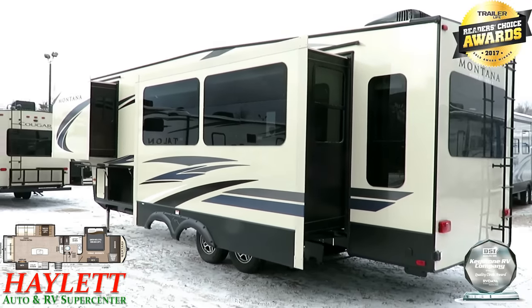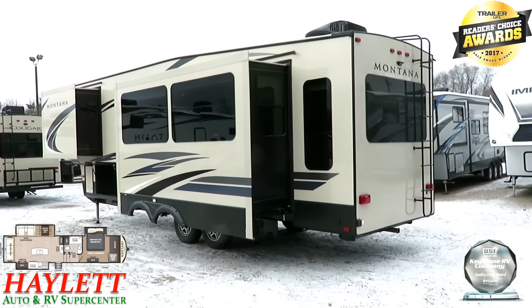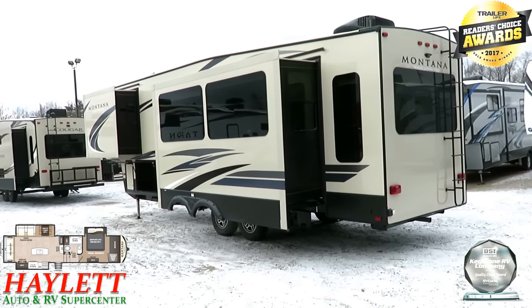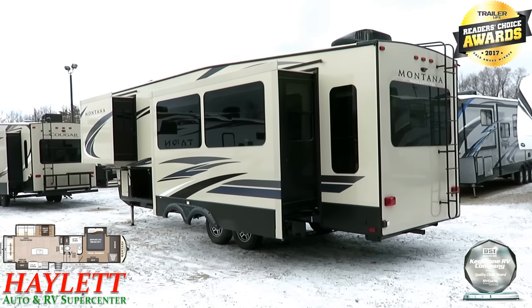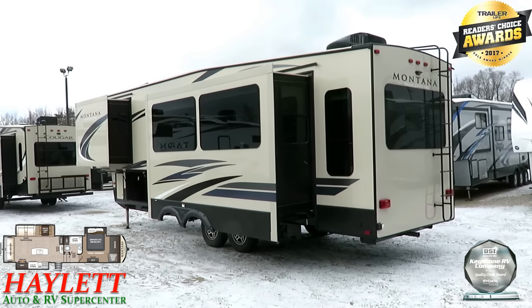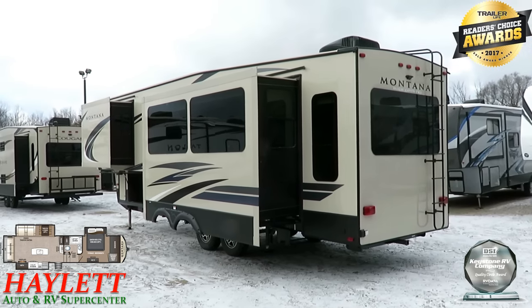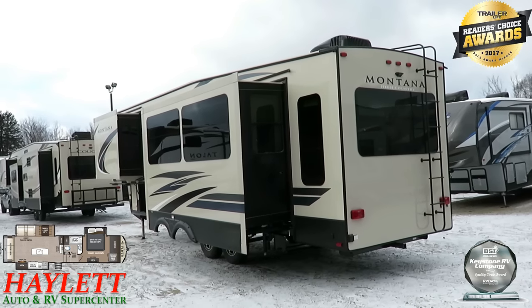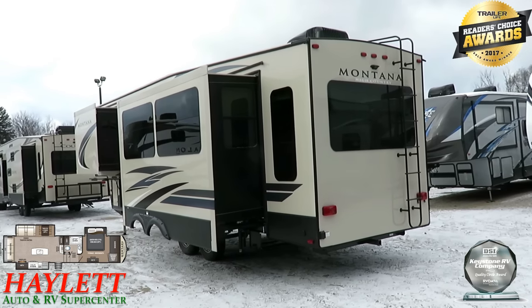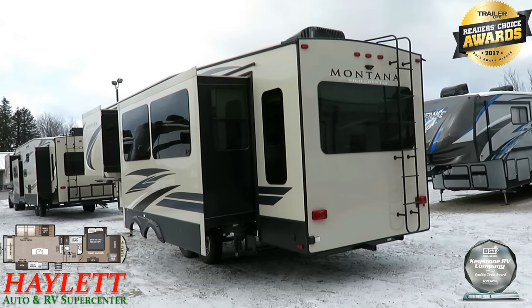This leaves nothing to be desired — they've done everything that really matters. They've got the twin air conditioners. Keep in mind, things like that second AC and the king bed are options that we've applied to this 305RL specifically. It doesn't mean the one in stock is this exact unit — that's why we leave a link in the video description, or you're welcome to call our team at Haylet RV to see exactly what we have on hand.